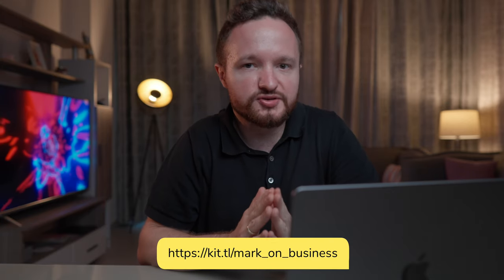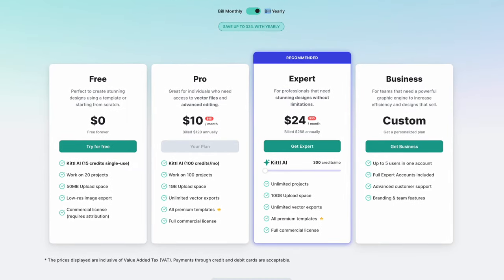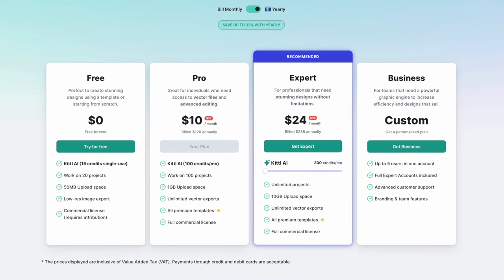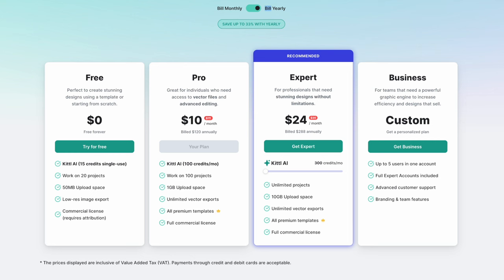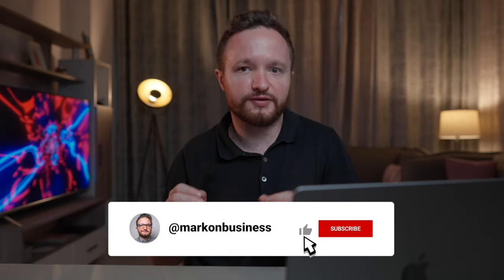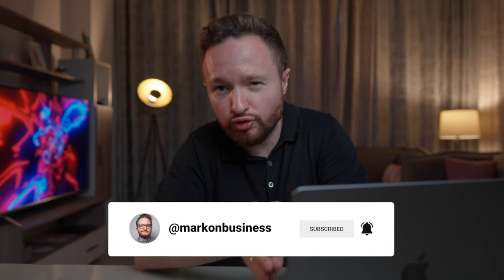You can sign up to Kittl using the link in the description — it's completely free to try out. If you like it, you can move on to a paid subscription which gives you more credits to their AI tools and a full commercial license. Thank you, Kittl, for sponsoring this video. As I always preach in my videos, the products are easy to make with AI, but the business takes you to run it.